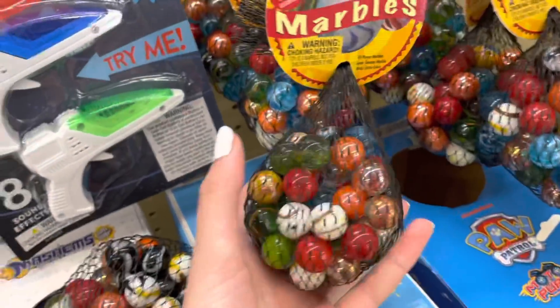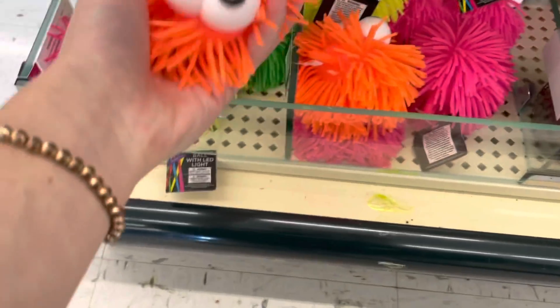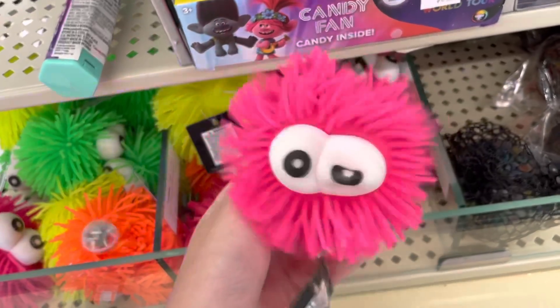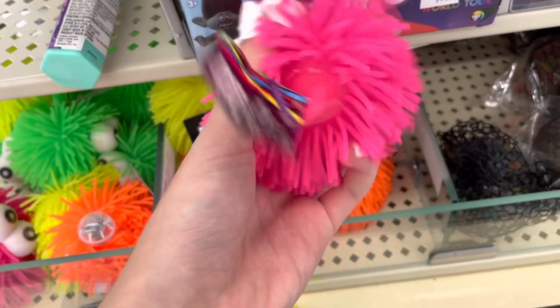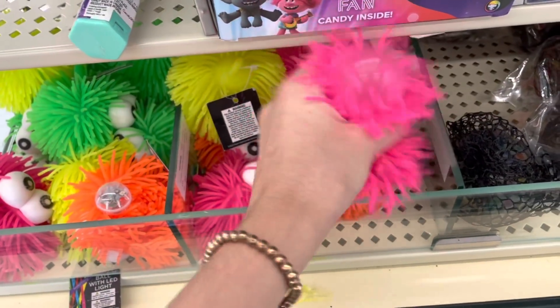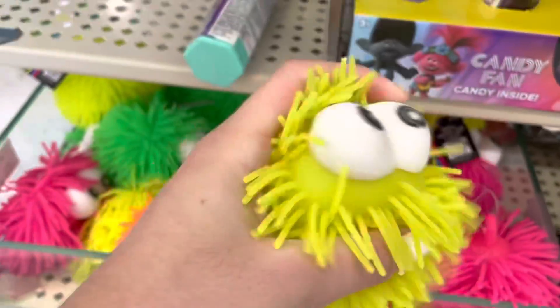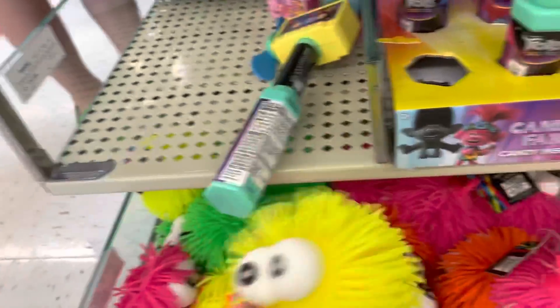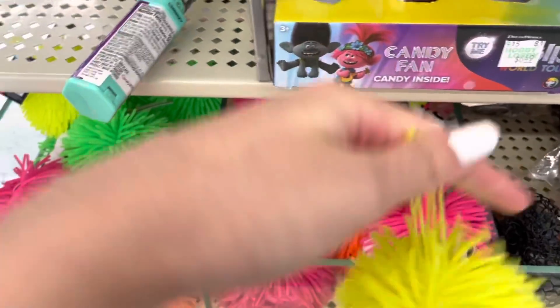I thought this was a stress ball because of the marbles for a second. Let's keep looking — oh my gosh, what are these? They're air stress balls with squishy eyes. You can put them on a backpack because they have a little loop. There's a bunch of different colors and they're all the same except for color. Wait — I think they're supposed to light up... yes! They light up like a disco ball party! These are really cute and only three dollars.